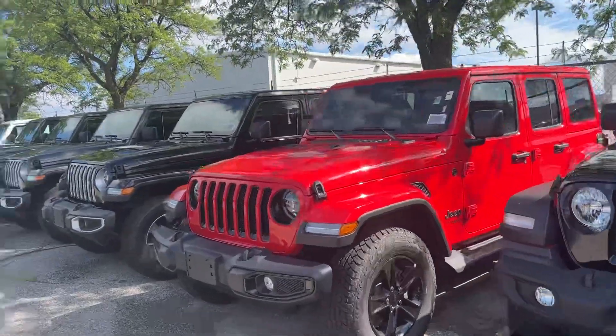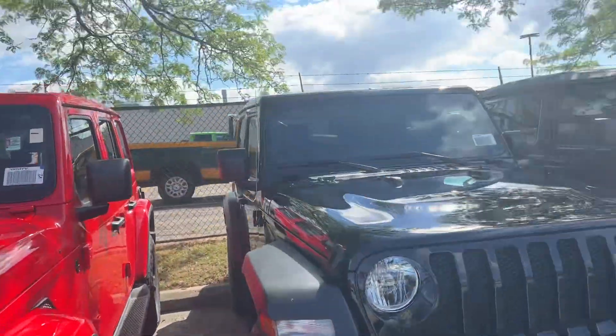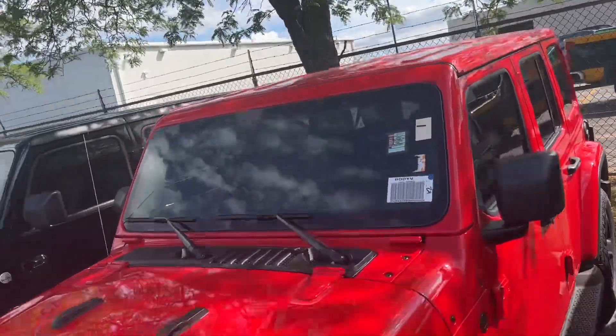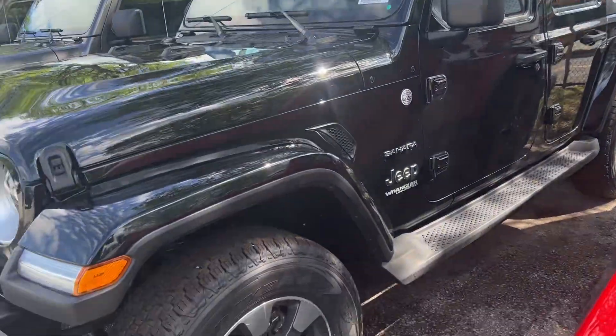Hi Myra. These are the Jeeps that we have available, but as you can see this one is only a two-door Sport. That's a nice red one but it does have a red top. This is a black one with a black top but it's a diesel.